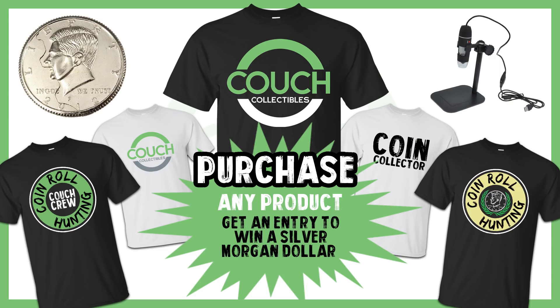Welcome back to Couch Collectibles. In today's video we're going to be looking at 1965 Washington quarters that are worth money. If you want to enter to win the monthly giveaway, click the link in the description — couchcollectibles.com. If you purchase any product this month you'll automatically be entered to win a silver Morgan dollar. Let's hop into it and check out these rare quarters from 1965.